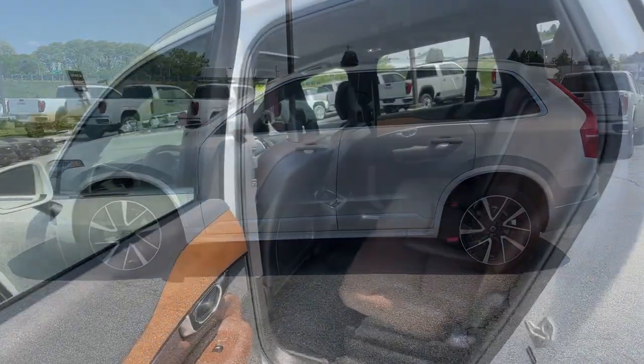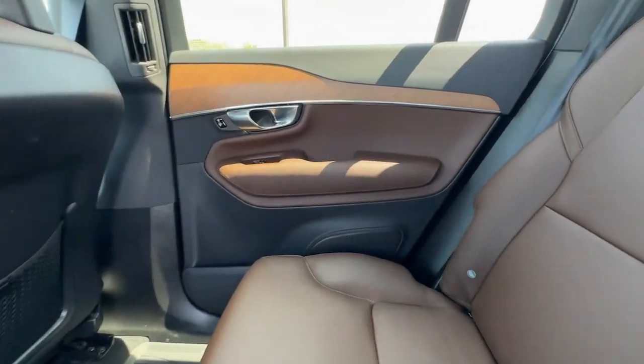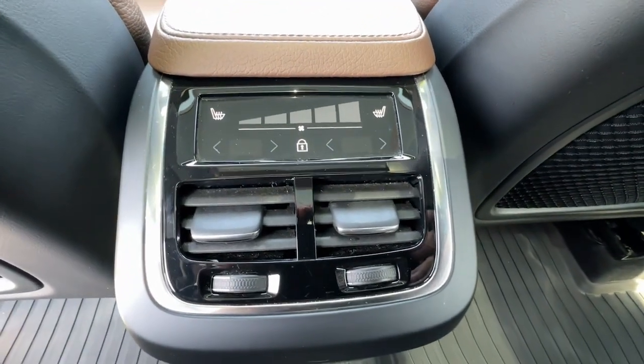Feel excited about the journey when you're at the wheel of this finely crafted XC90. Treat yourself to a test drive today. Our staff will toss you the keys and give you an outstanding customer experience.